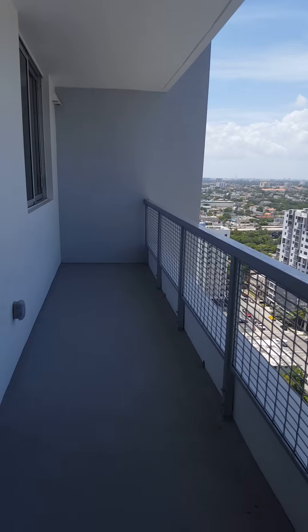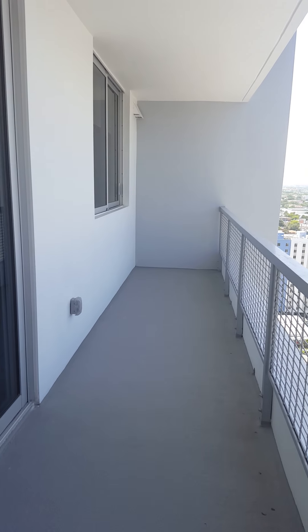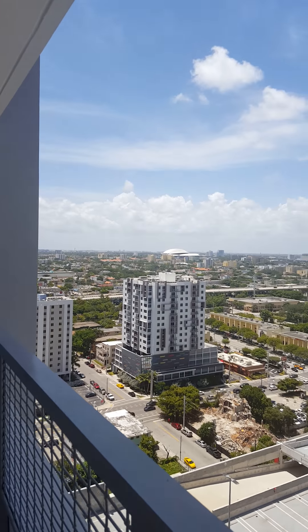This is the common balcony — beautiful, gorgeous view of the city.